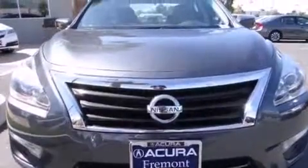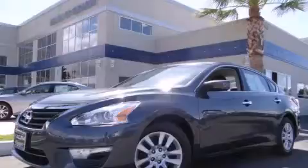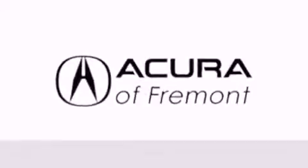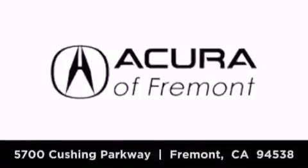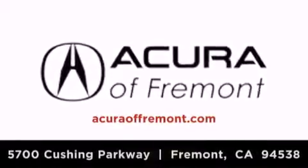Contact us today and schedule your opportunity to see this vehicle in person. Acura Fremont is located at 5700 Cushing Parkway in Fremont. Our goal is to exceed all of your expectations to ensure that you'll return for future visits.